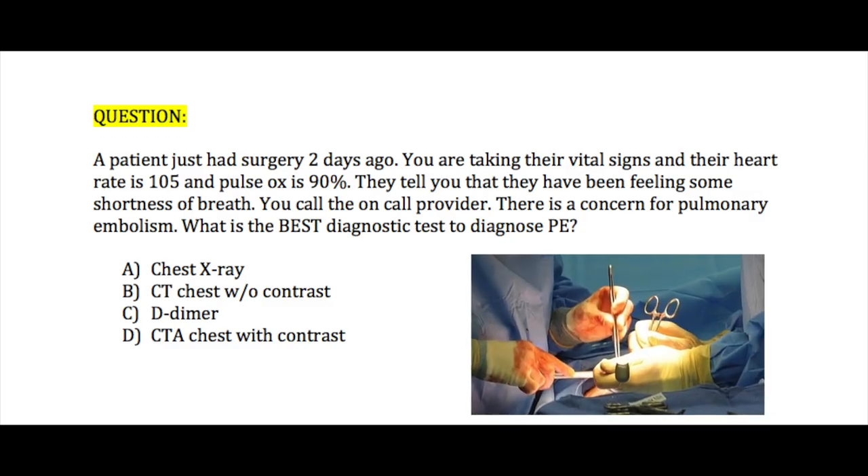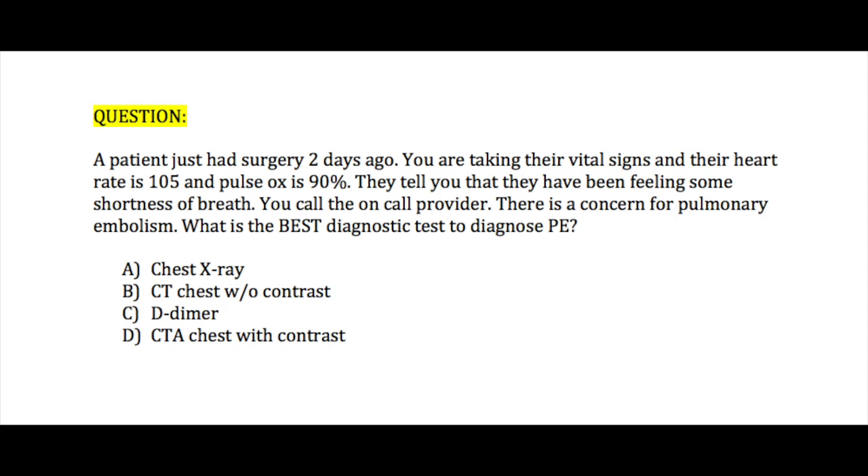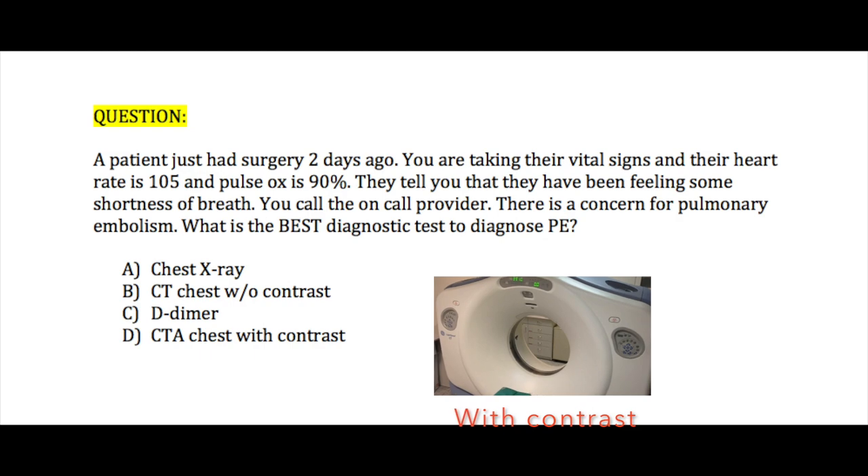Let's move on to question number two. A patient just had surgery two days ago. You are taking their vital signs and their heart rate is 105. Their pulse oxygen is 90%. They tell you they've been feeling some shortness of breath. You call the on-call provider — there are concerns for pulmonary embolism. What is the best diagnostic test to diagnose pulmonary embolism? A. Chest x-ray, B. CT chest without contrast, C. D-dimer, or D. CT angio of the chest with contrast.